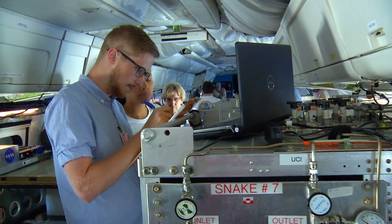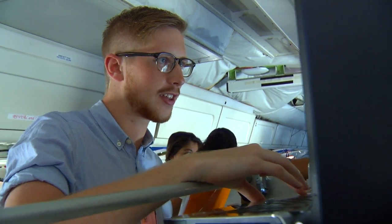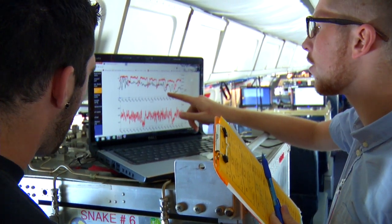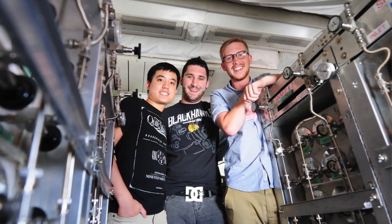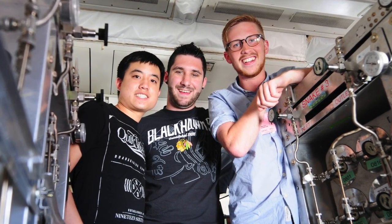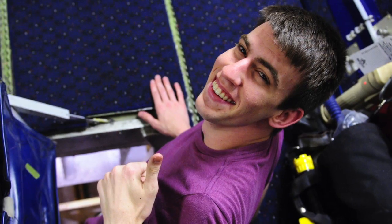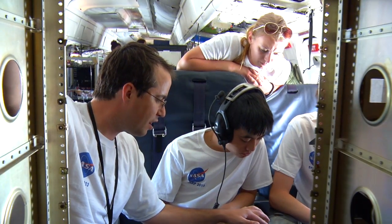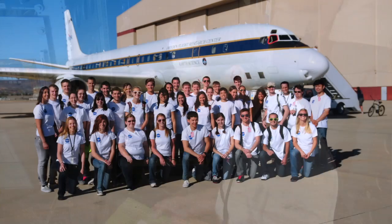Coming into SARP I wasn't exactly sure what I wanted to do after undergrad, but SARP has definitely made me realize I want to go to grad school and continue researching, hopefully towards a PhD, and I intend to stay involved in Earth Systems research for my career. I never thought I would make so many great friends. It was a fantastic bonding experience. It's so inspiring — the people on the plane who work for NASA, in my mind they're kind of like heroes, and that's the kind of thing you want to inspire future students. This project gets me inspired even at 21 years old, so it's definitely training future scientists for Earth Science.